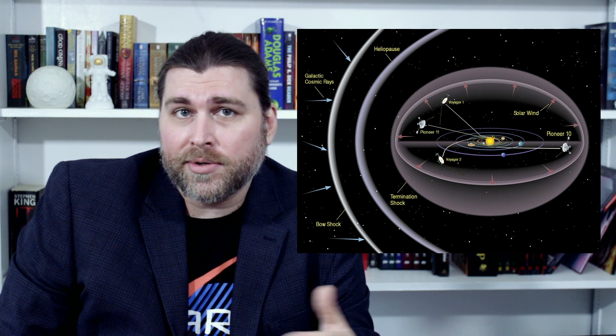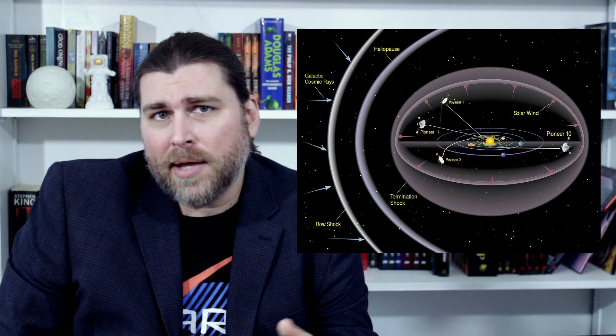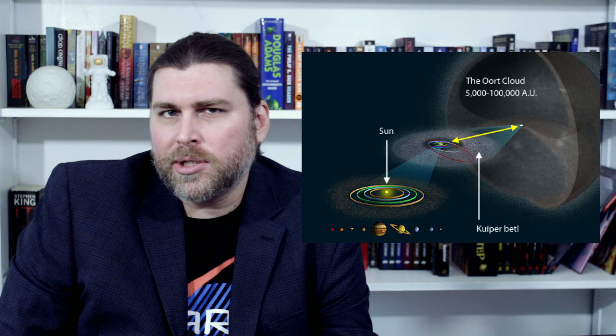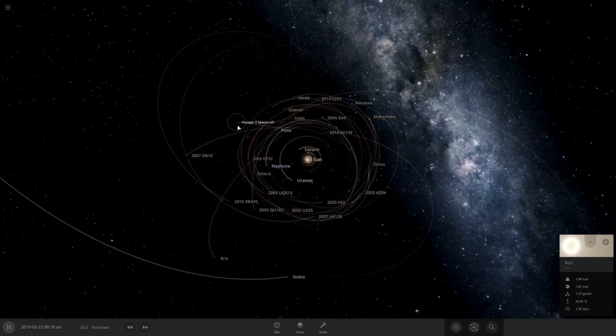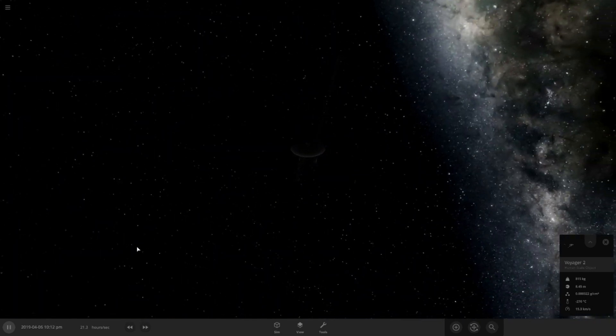That's a little further than where the termination shock and heliopause are — the boundary between what's considered interstellar space that the Voyager probes passed through a while back. Beyond that is the Oort cloud, which extends about 100,000 AU from the Sun. So each of these images represents about the distance between the Sun and Voyager 2, which sits at a distance equal to 123 AU, plus about 50 AU give or take.